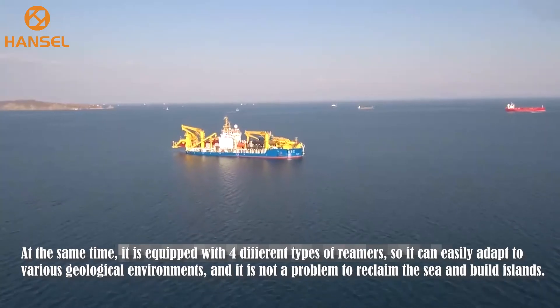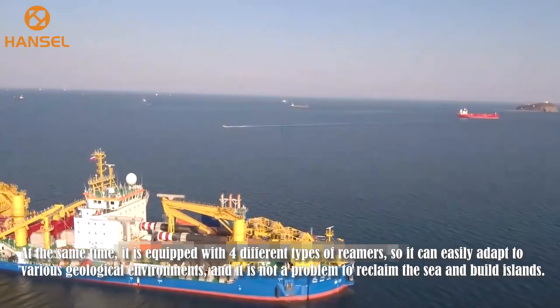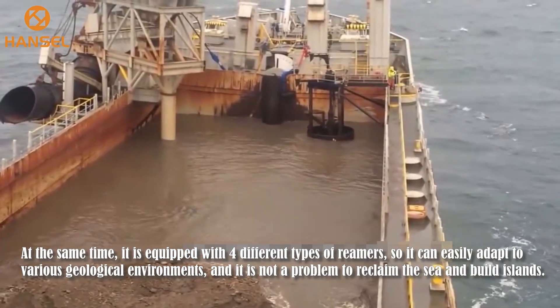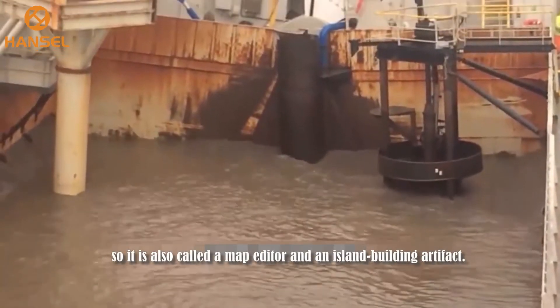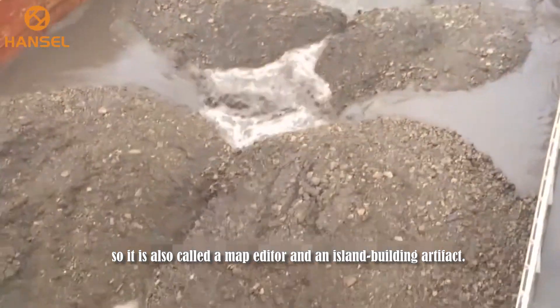At the same time, it is equipped with four different types of rimmers, so it can easily adapt to various geologic environments, and reclaiming the sea around islands is not a problem. So it is also called a map editor and an island building artifact.